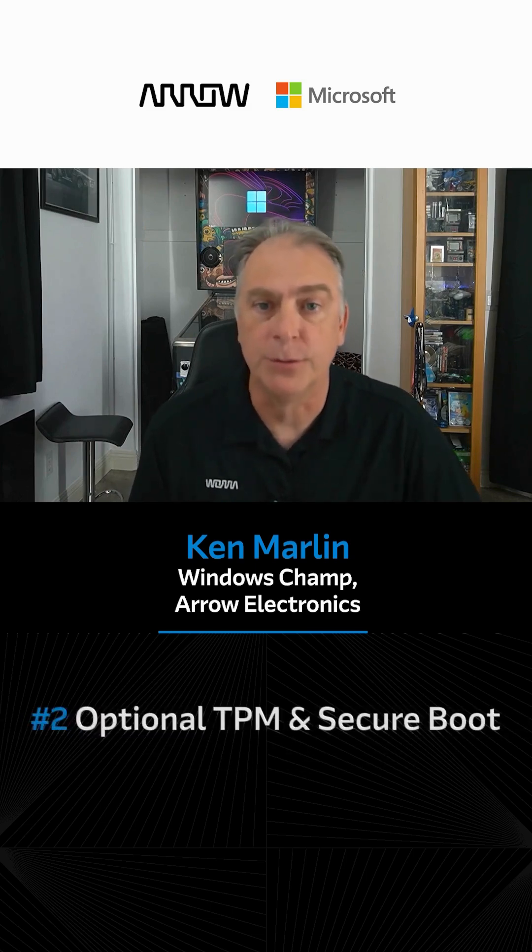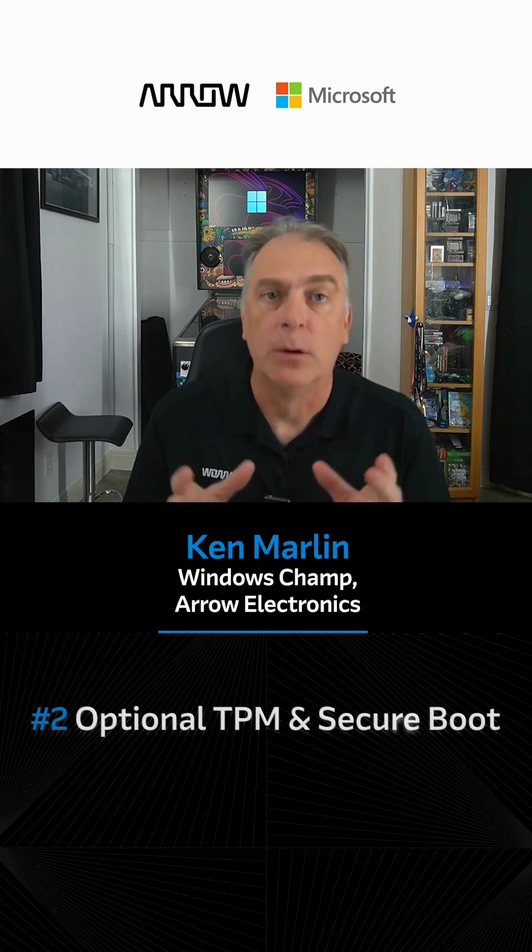Number two: optional TPM and secure boot. With regular Windows 11, you have to enable TPM and secure boot. With this IoT LTSC product, it is optional.